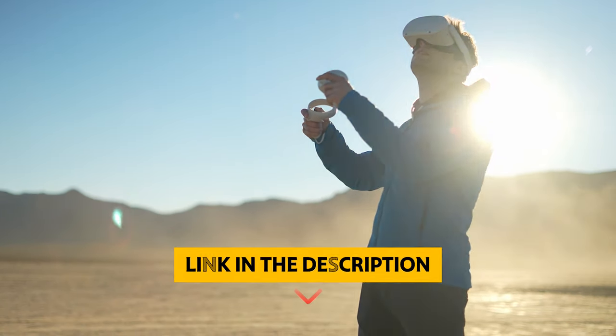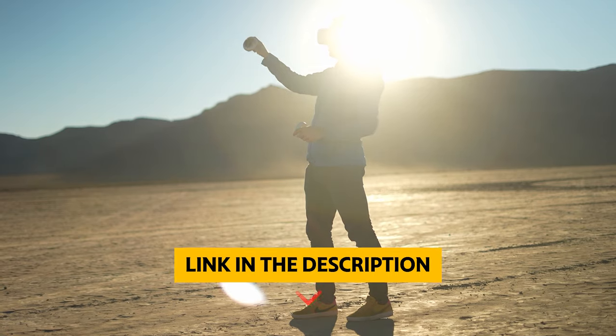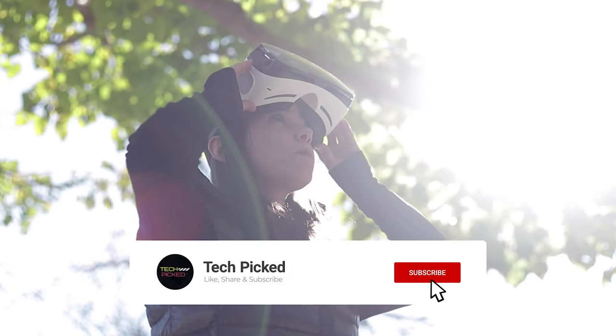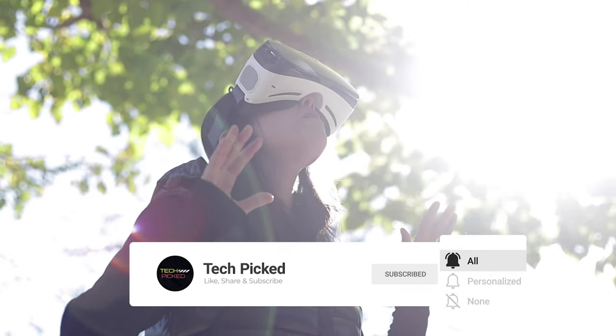You will find all the links to these products in the description below. Thanks for watching this video — don't forget to hit the like button and share with your friends. If you're new to the channel, subscribe and hit the bell icon for future updates.